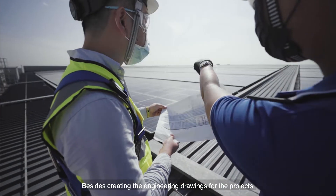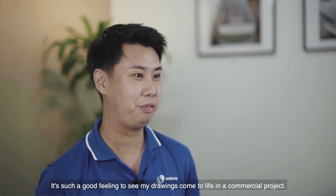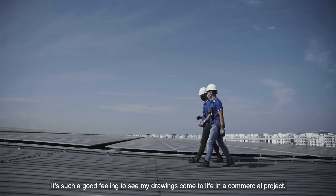Besides creating the engineering drawings for the projects, I also got to see the projects that were completed based on my drawings. It's such a good feeling to see my drawings come to life in a commercial project.